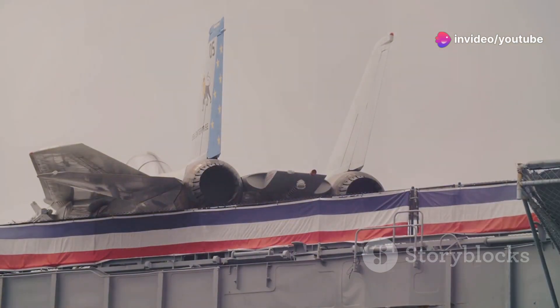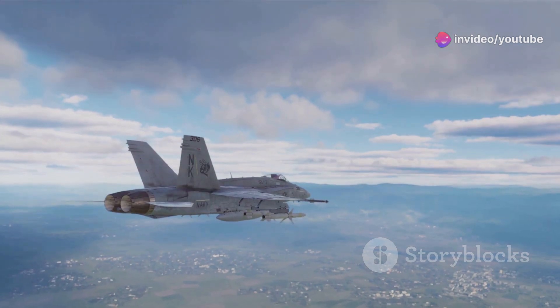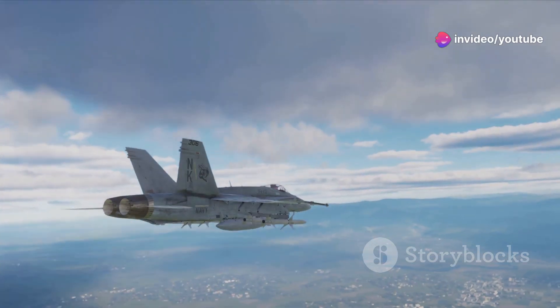The AIM-54 Phoenix was in a league of its own. It boasted a range that surpassed anything in its time. Imagine a weapon that could engage targets over 100 nautical miles away — a distance roughly four times the length of a marathon. That was the Phoenix.